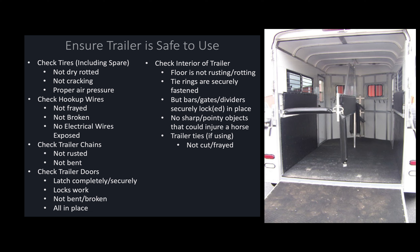Next, we need to ensure that the trailer is safe to use. This is something that is important to do every single time we get ready to haul our horses. It's important to check the tires, including the spare tire. Make sure that none of them are dry rotted or cracking, and that they are all at the proper air pressure. If you have to change a tire on the side of the road, you want to make sure that spare tire is safe to put on your trailer.